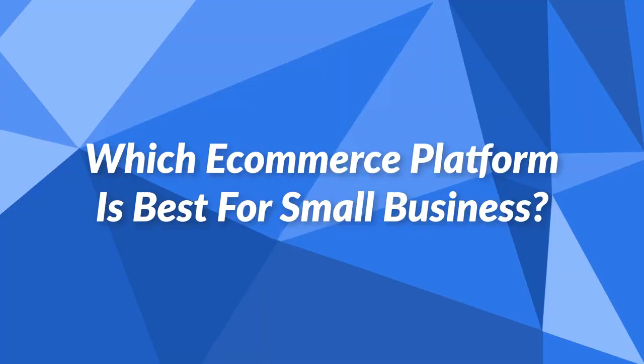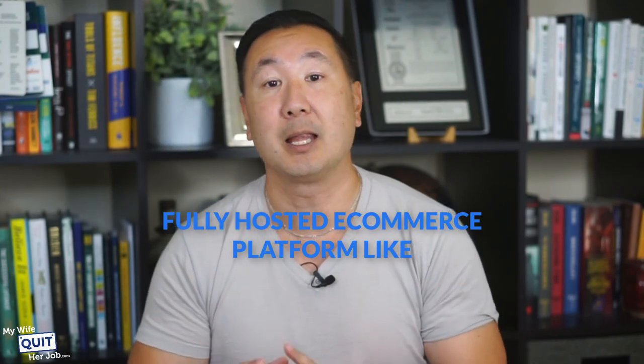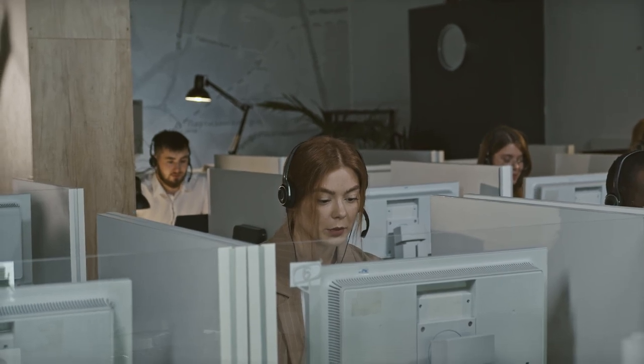Which eCommerce platform is best for small businesses? If you're a small business that generates six, seven, or even eight figures, you should go with a fully hosted eCommerce platform like BigCommerce or Shopify. In the grand scheme of things, the cost of your shopping cart will be a small fraction of your overall revenue, and you'll want to pay for great support and uptime. Both Shopify and BigCommerce have an excellent track record and their customer support is fantastic.